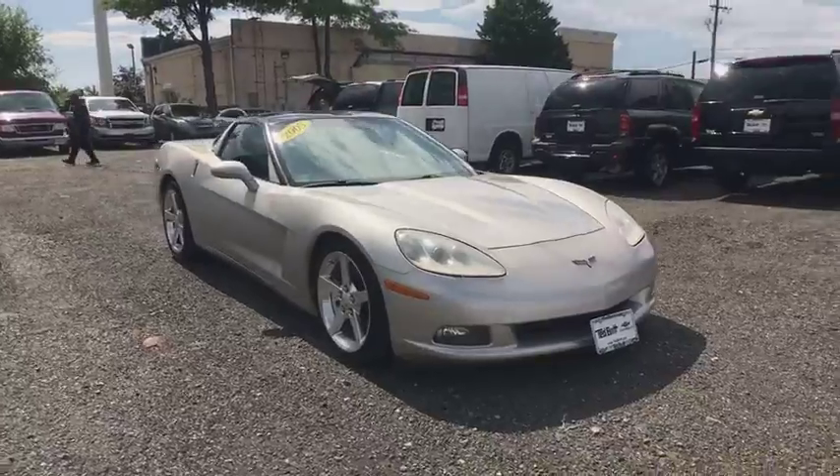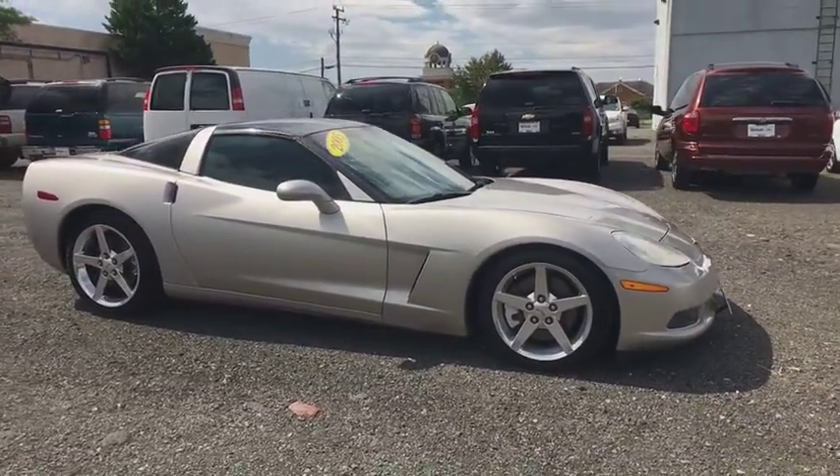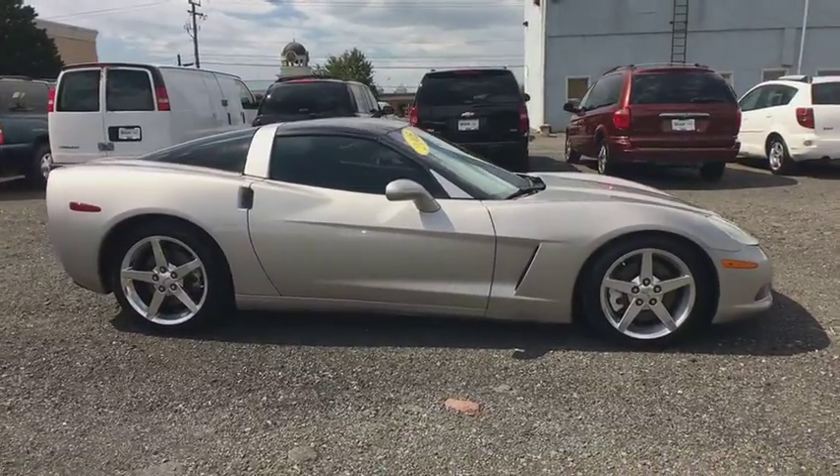This vehicle has less than 90,000 miles. Here are some of this vehicle's great options: daytime running lamps, rear-wheel drive.